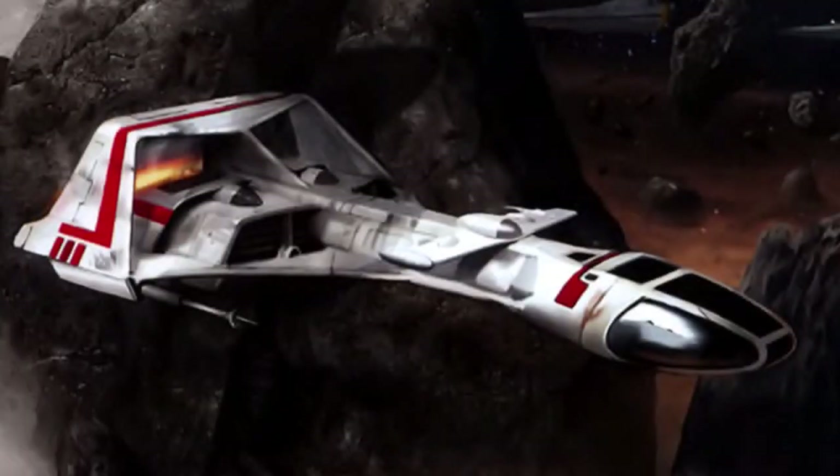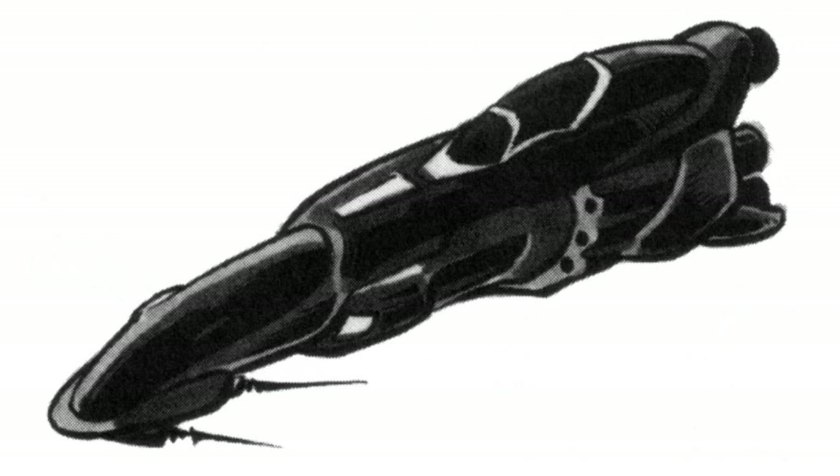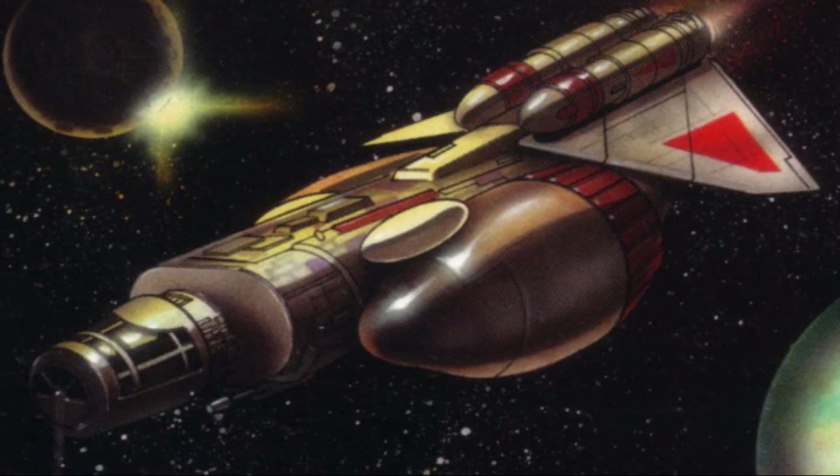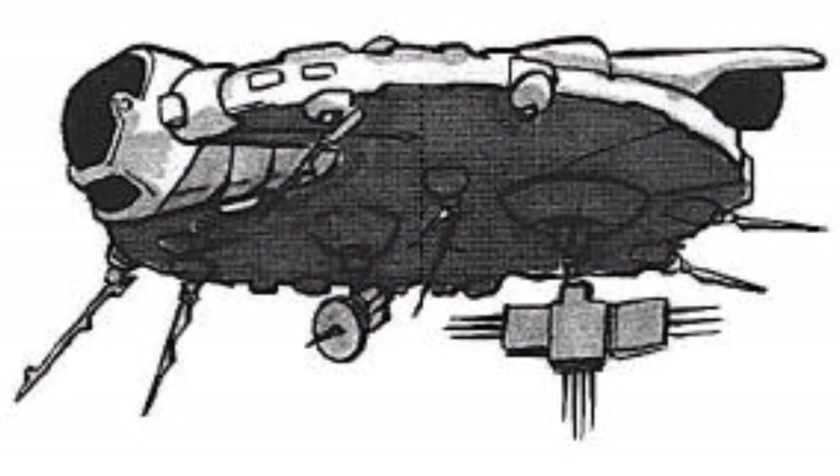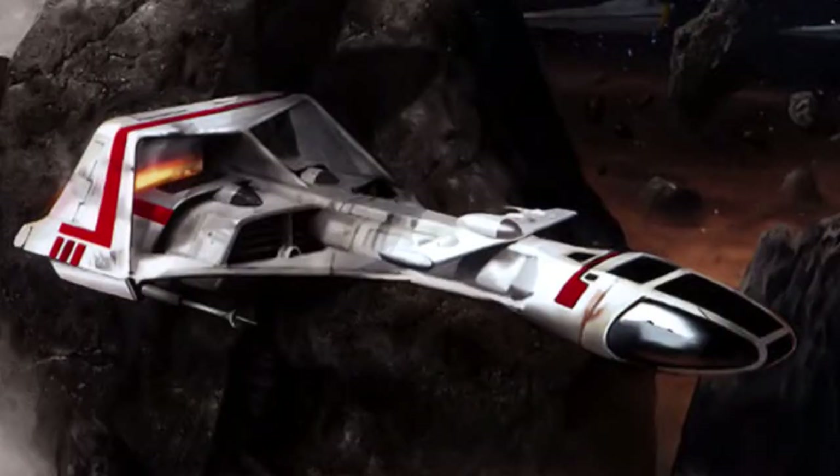Fourth are the scout vessels, also known as scout starships. They were used for various reasons, including commercial and scientific exploration, as well as for military reconnaissance. They were equipped with increased sensor ranges and were designed for very long trips.